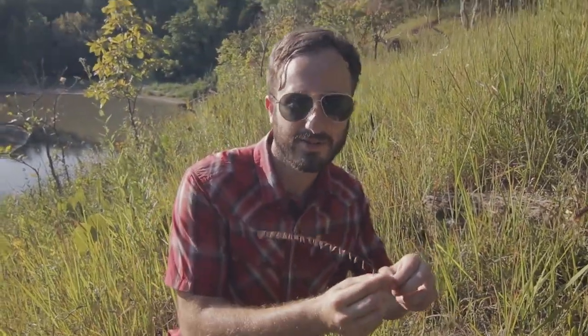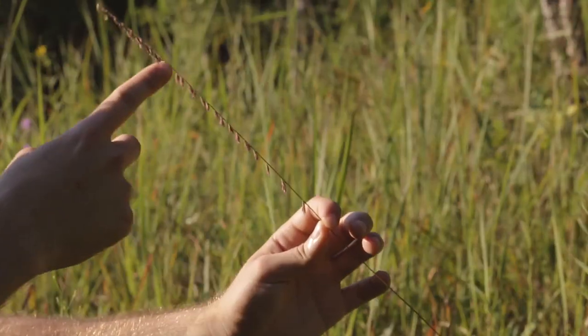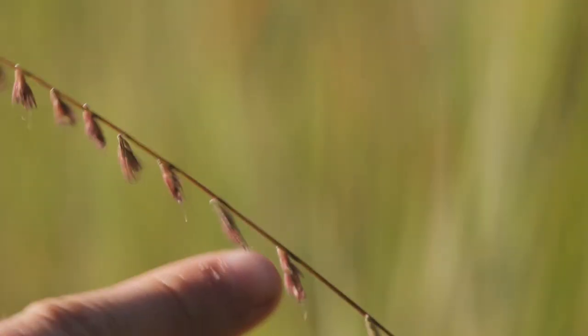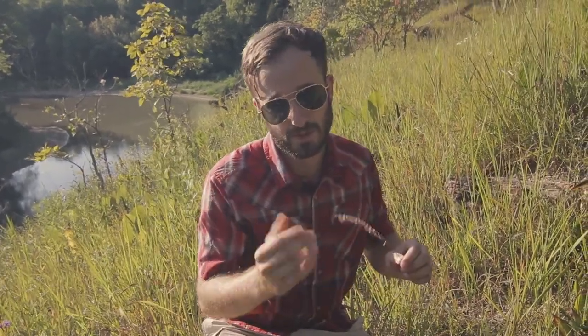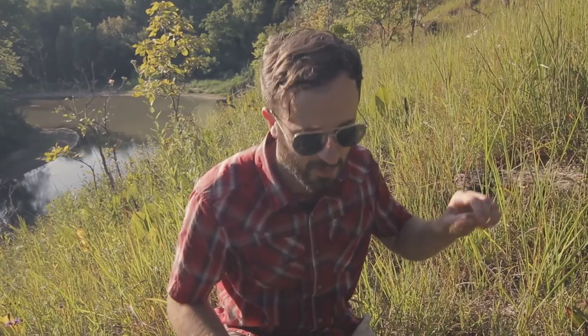I'd like to introduce you to one of my favorite grasses: Side Oats Grama. It's got that name because the florets are arranged on one side of this long flowering stalk. You can find it pretty prolifically in habitats like this. It's a beautiful species and one really worth putting on a native landscape. You can't underestimate the power of grasses, and as you can see this one is kind of forming the backbone of most of the floristic diversity in this area.